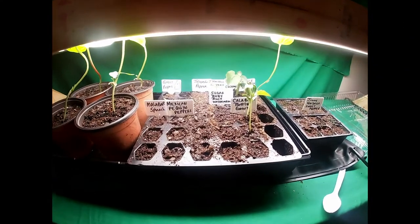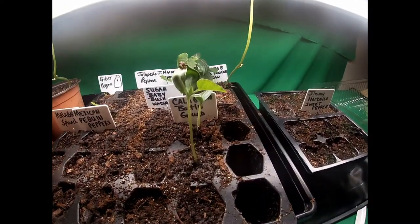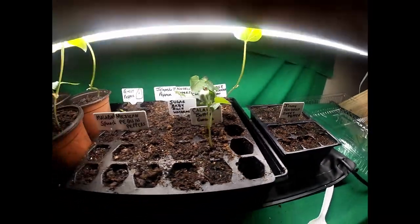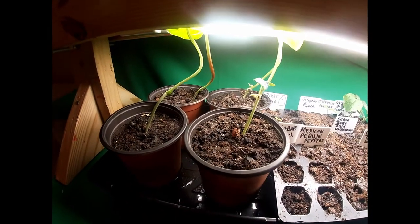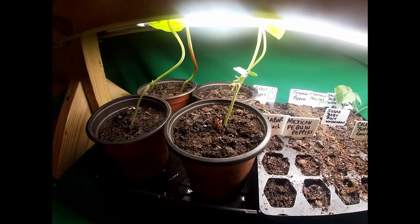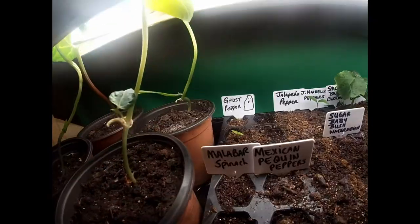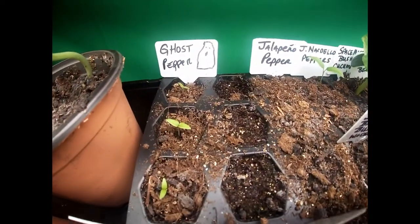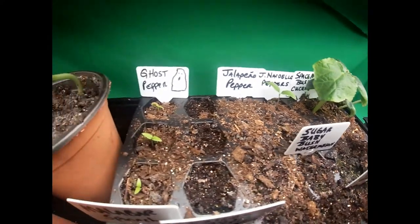Here's a quick little update on my seed starts. It's been 12 days since I planted these. I want to start with the Chinese red noodle beans that Papa Pepper sent me — there's one there and there's four more here, and those things are huge. They germinated in three days and by the fourth day they were six inches tall. Now they're a lot taller than that. I'm gonna have to dig them out from under the lights. And two — three rather — of the ghost peppers have germinated, also from Papa Pepper.